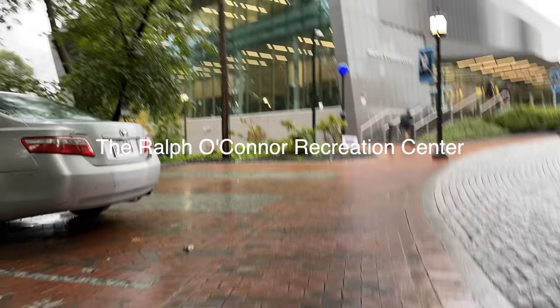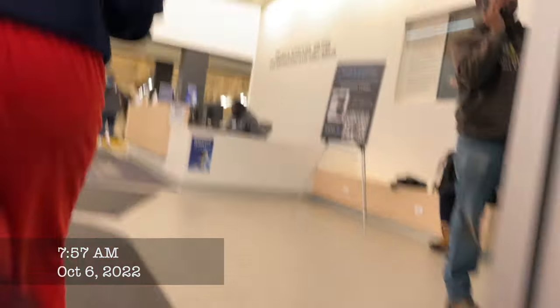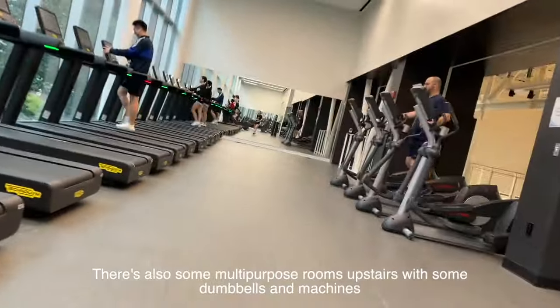This is the rec center, which was newly renovated so everything there is really nice. There's a front desk where you swipe your J card. The rec center is split into two levels: the first level where you enter has all the cardio machines, and downstairs is the weight room. That's also where the climbing wall is, and the bouldering cave is in a separate area. There's also a pool, tennis courts, basketball courts, and more.